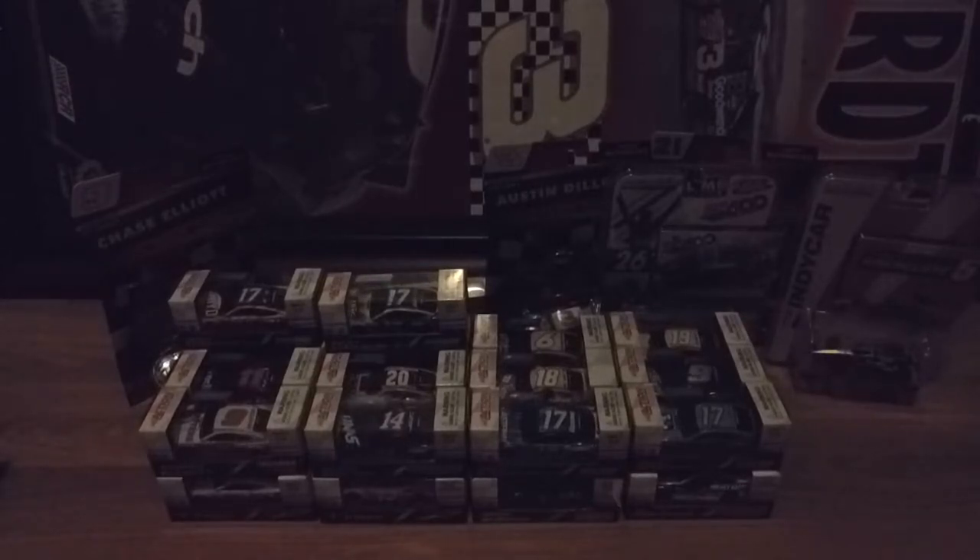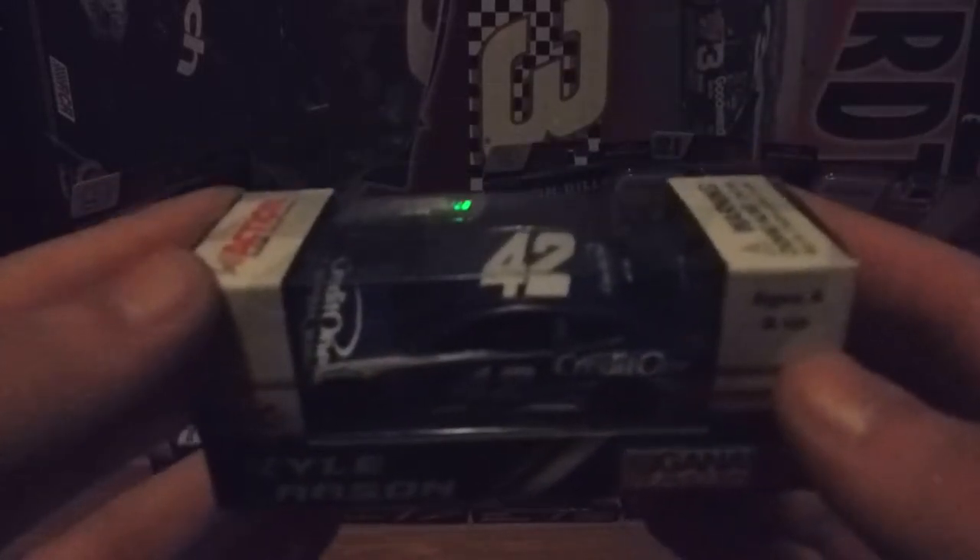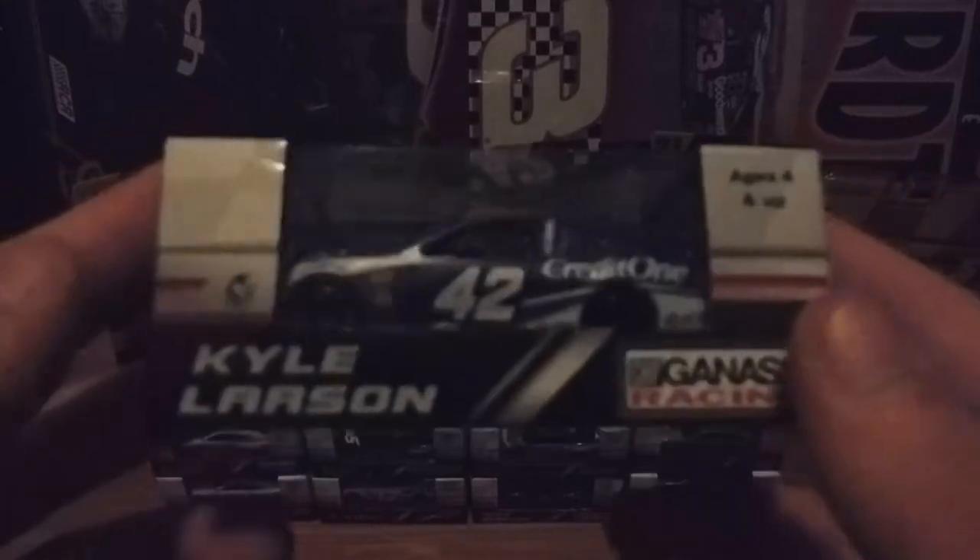Not really sure which one's his main scheme, but I mentioned him along with Ricky Stenhouse Jr.'s Fastenal car. I think this might be his main scheme — it's Kyle Larson's Credit One 42 2018 Chevrolet Camaro.